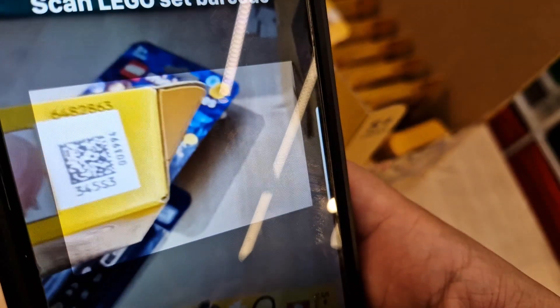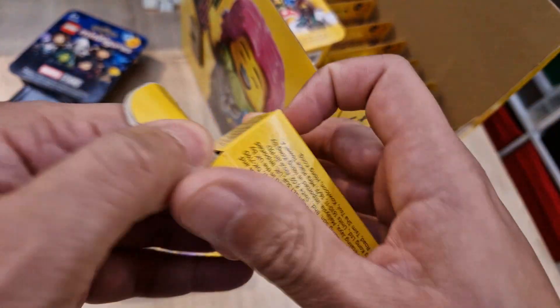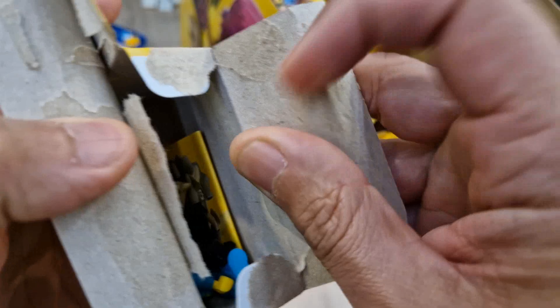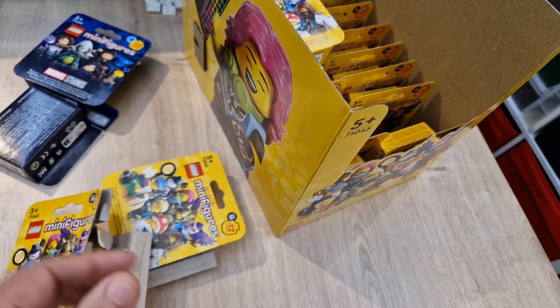Technology never works when you're trying to show it on TV, does it! So you literally scan it like this, and that's saying it's the dog grooming lady. Let's check it again with a brand new box — and it is correct! Come on, please — yes, there we go.